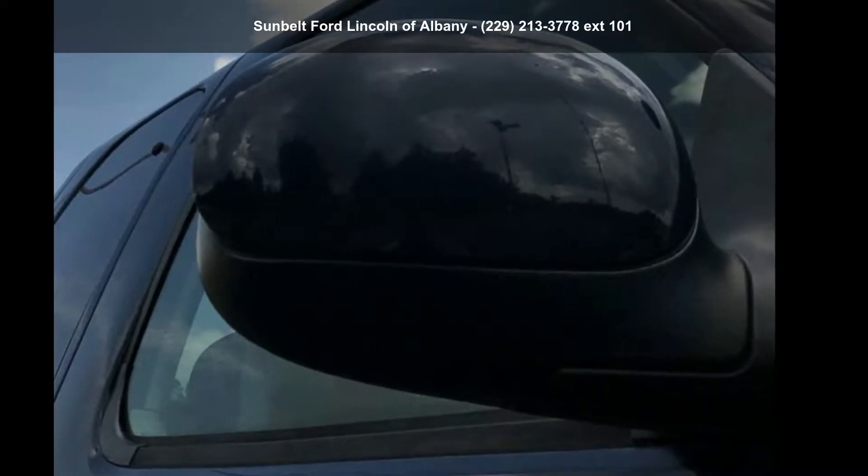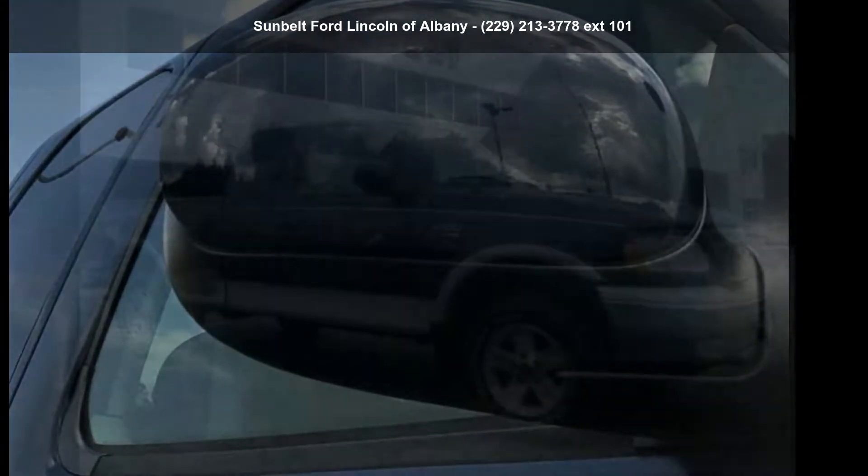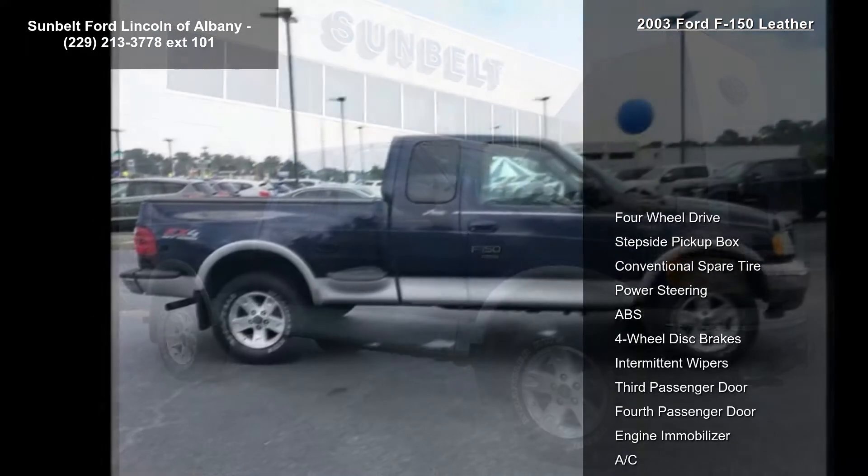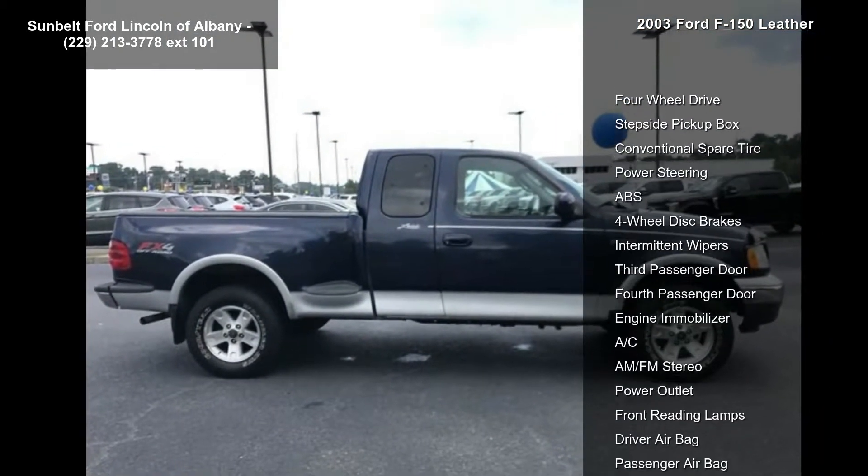Arrive in style with this 2003 Ford F-150 Leather. If you are looking for a first-rate auto, this one could be yours today. Enjoy these notable features: